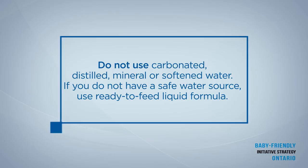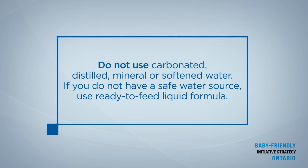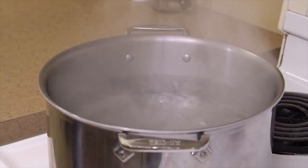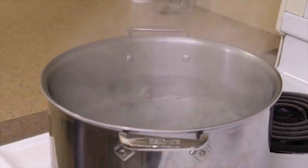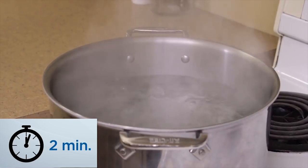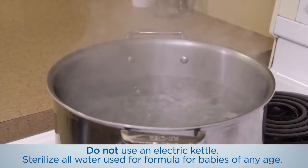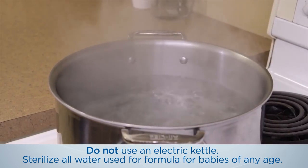Do not use carbonated, distilled, mineral, or softened water to mix formula. If you do not have a safe water source, use ready-to-feed liquid formula. Make any and all water sources used to prepare formula sterilized by bringing it to a rolling boil, and boil for 2 minutes. Do not use an electric kettle since it does not keep the water at a rolling boil for long enough.